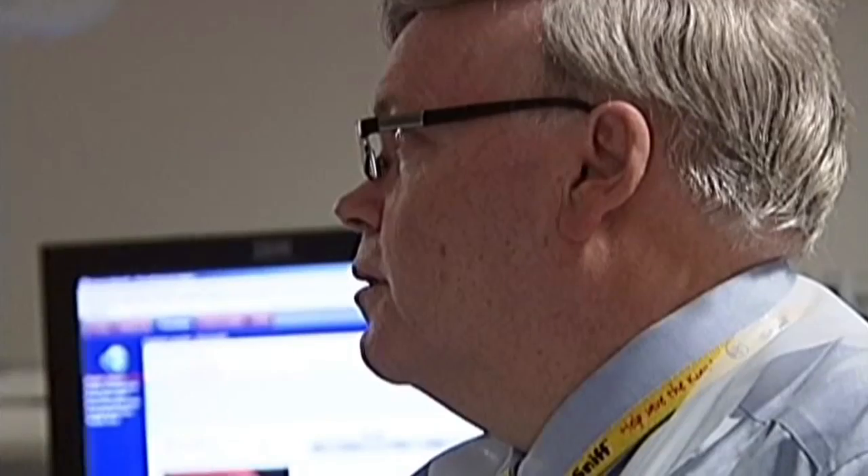Cleveland Clinic colorectal surgeon Dr. James Church explains how it works. A virtual colonoscopy involves having a clean out of the colon — you can't avoid that unfortunately — and then going through a CAT scanner, where the computer takes the information from the CAT scanner and recreates a virtual colon,